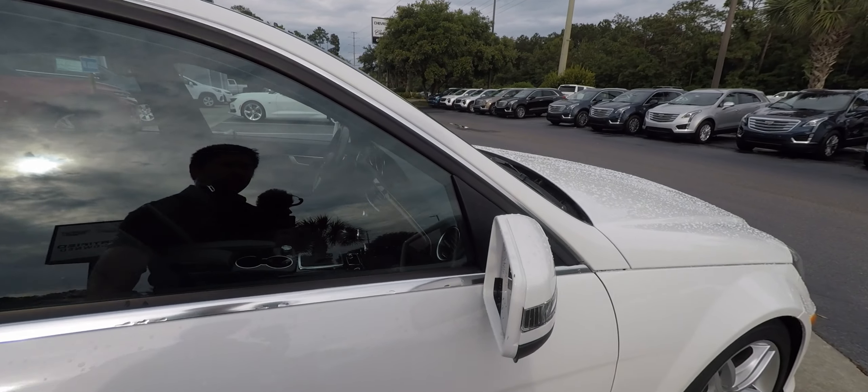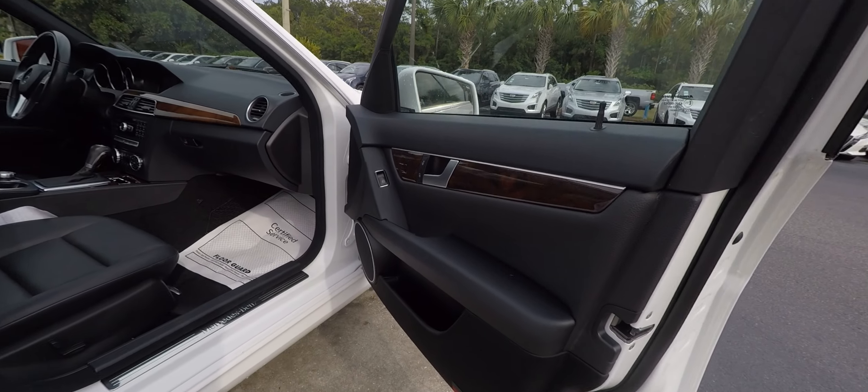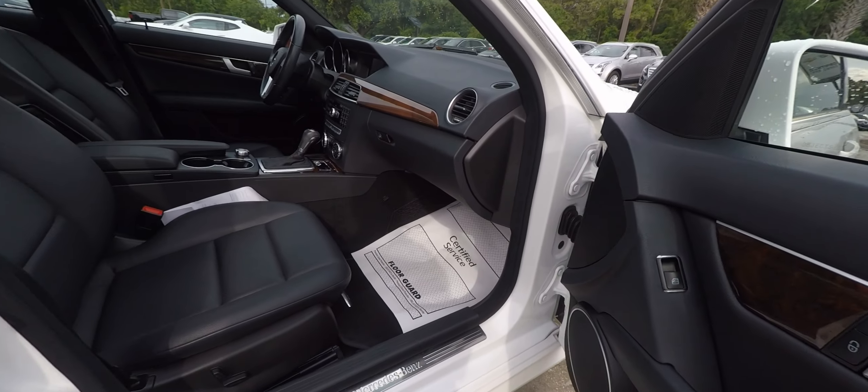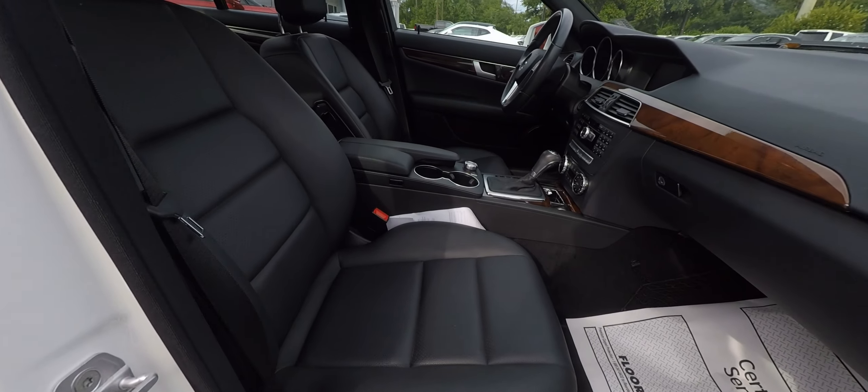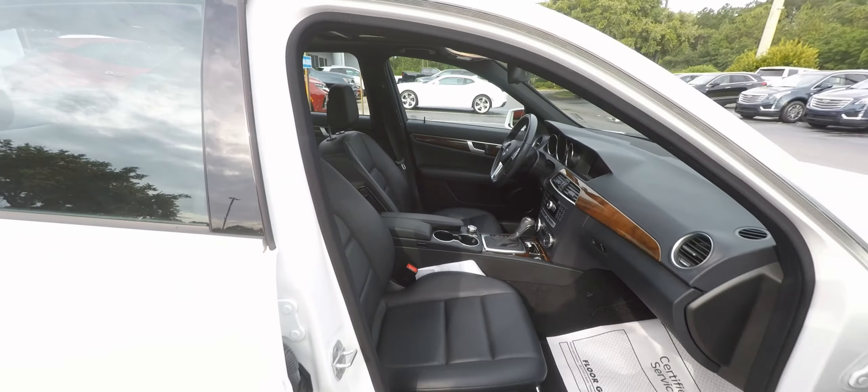Both owners lived in South Carolina, and it has been maintained at a Mercedes-Benz dealer its whole life. Recently serviced and very clean inside and out.